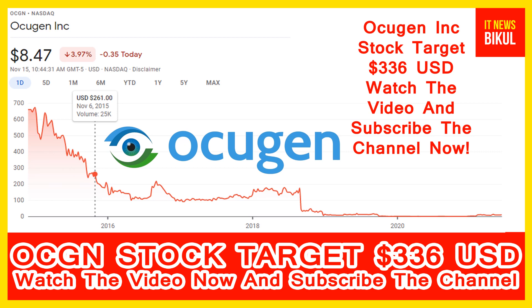Ocugen Incorporation has a market cap of $1.71 billion. It is a clinical-stage biopharmaceutical company focused on developing gene therapy to cure blindness disease. The company's pipeline includes OCU400, a novel gene therapy candidate restoring retinal integrity across genetically diverse inherited retinal diseases such as retinitis pigmentosa and Leber congenital amaurosis; OCU410, a therapy candidate for dry age-related macular degeneration (AMD); and OCU200, a novel fusion protein in pre-clinical development for diabetic macular edema, diabetic retinopathy, and wet AMD.